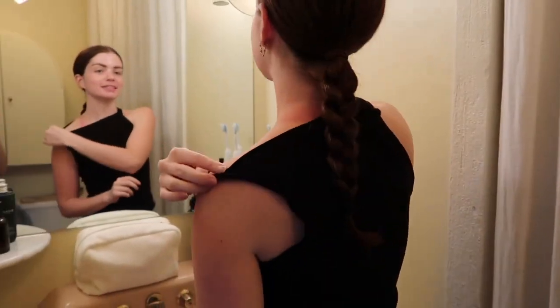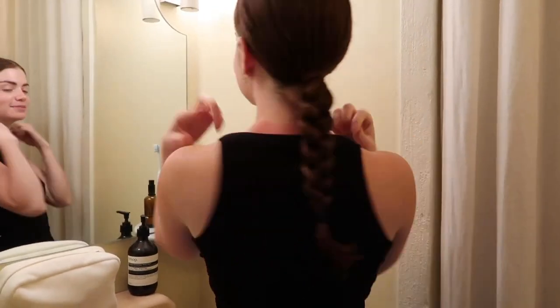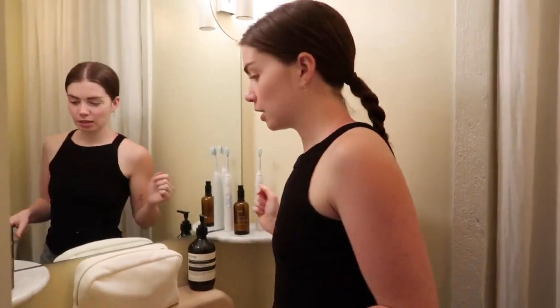Ignoring my sunburn because it's brutal, but we're going to show you our skincare routines. A lot of people ask about mine because I had really bad acne months and months ago, and now my skin is pretty much clear if not glowy. So I'm going to show you guys what I do to get that.